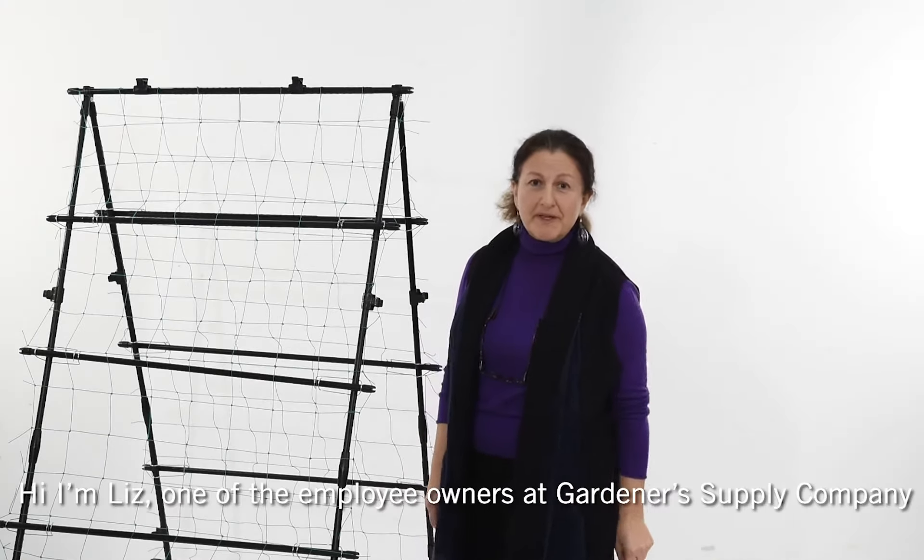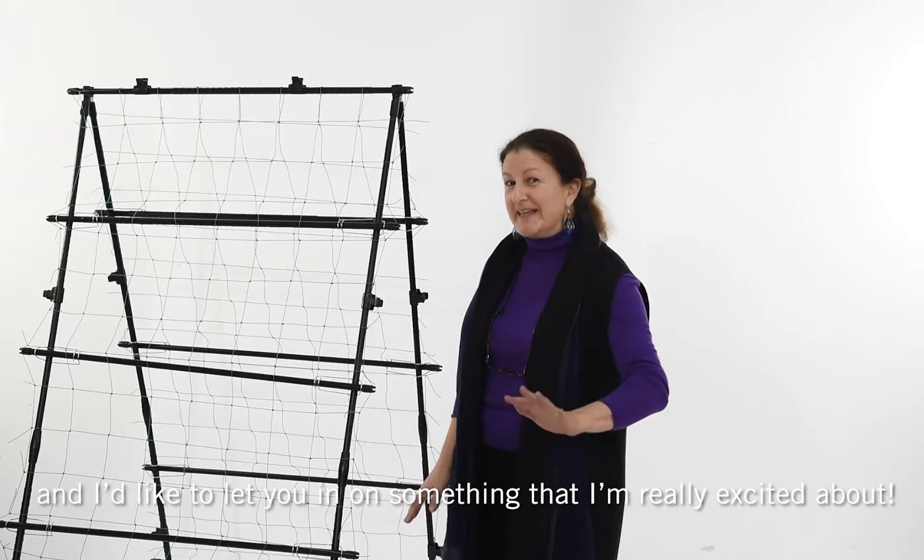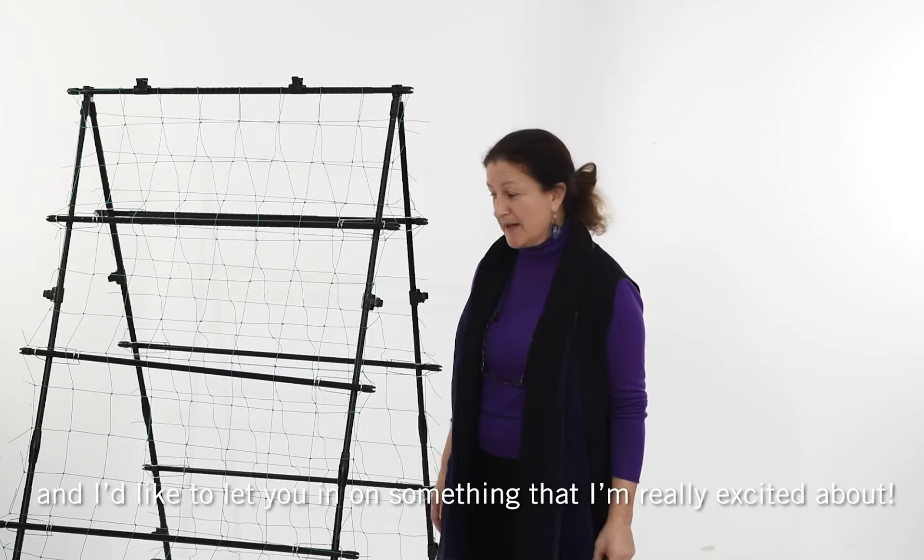Hi, I'm Liz, one of the employee owners here at Gardener's Supply Company, and I'd like to let you in on something that I'm really excited about.